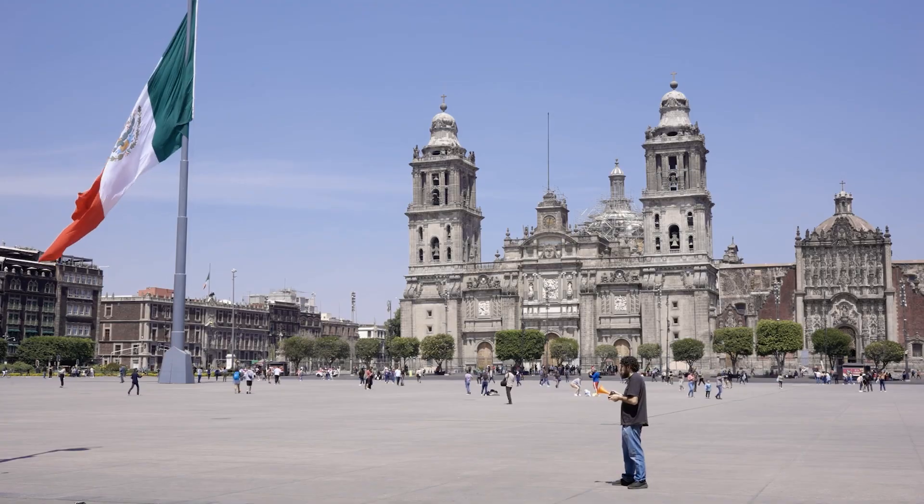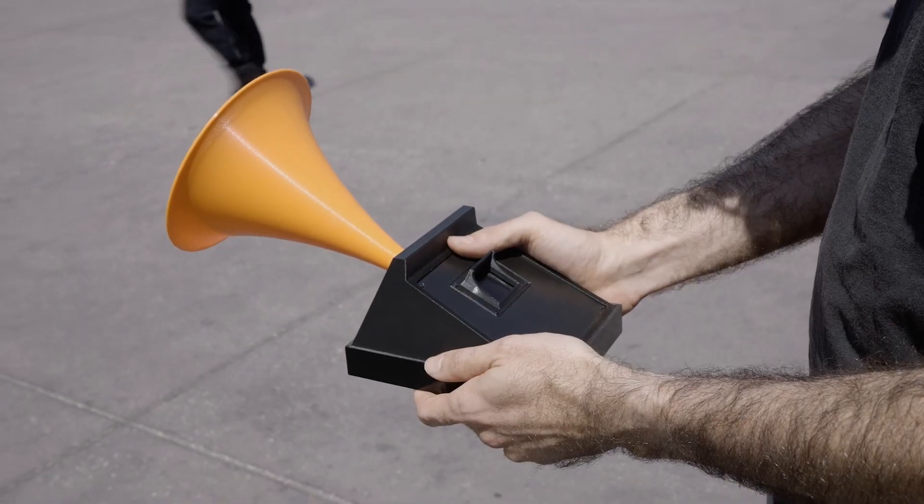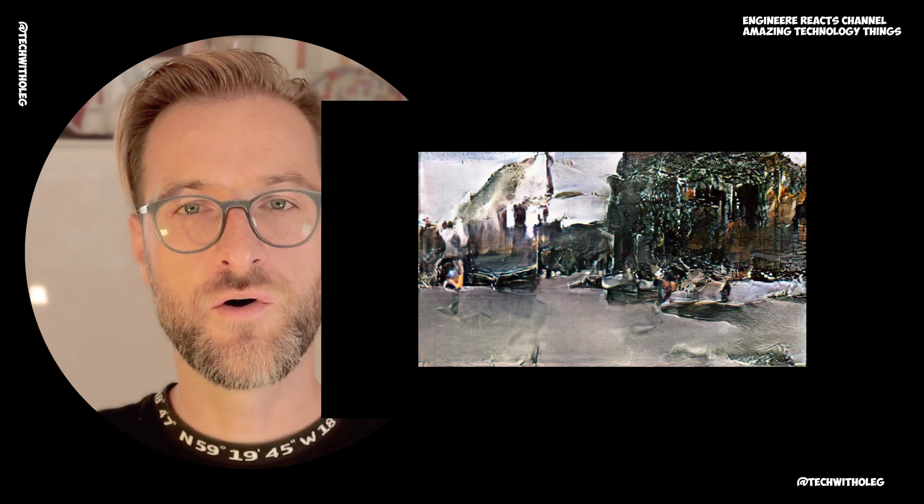The next project was made by an Italian guy. It's a blind camera — it makes a picture from sound instead of light. You can see how it's generating the image from the sound. That looks impressive.